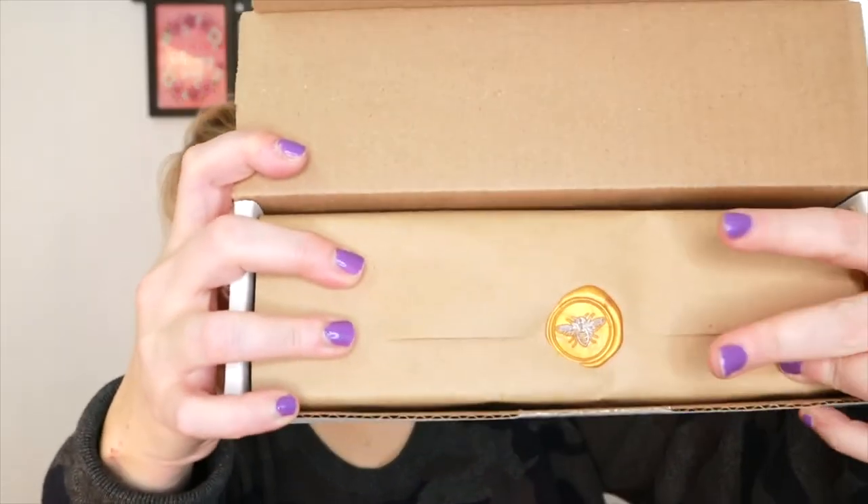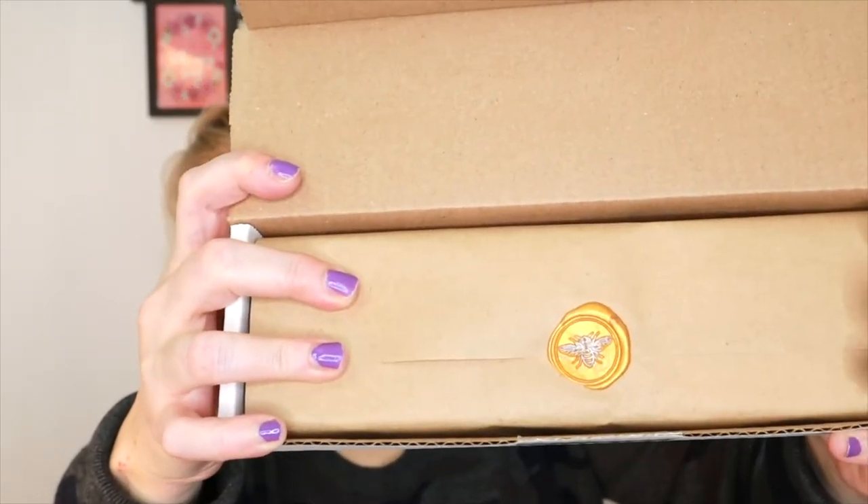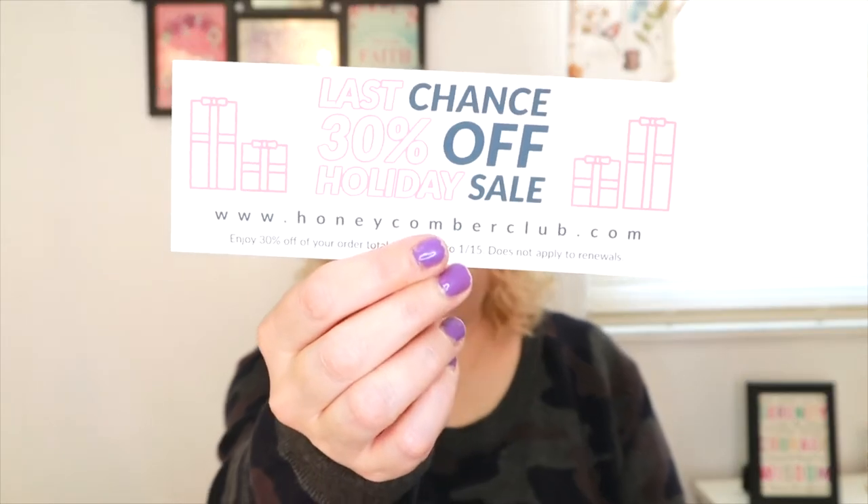Let's open it up and take a look. It always has the little bee on there, which I think is really cute. They're having a sale right now — last chance, 30% off holiday sale at honeycomberclub.com. And this is the card that comes with it, so we can see what we got.